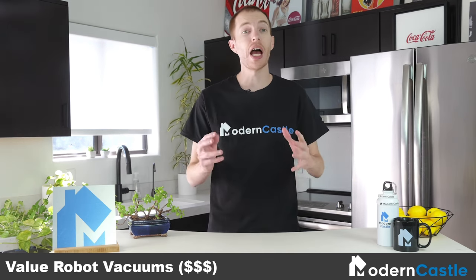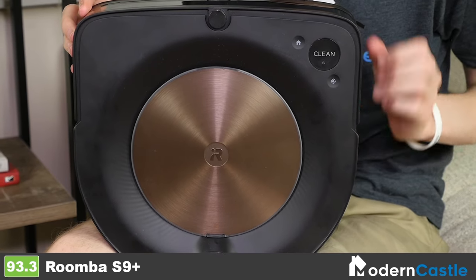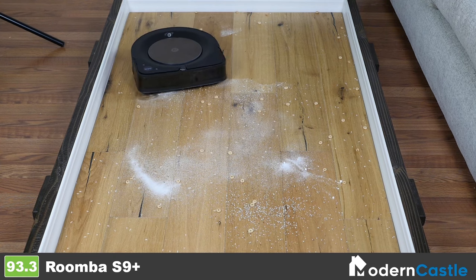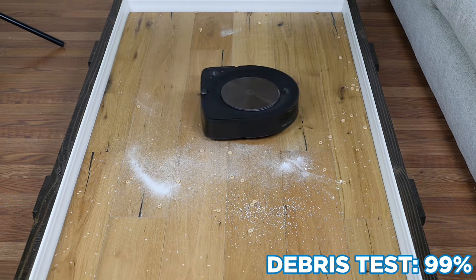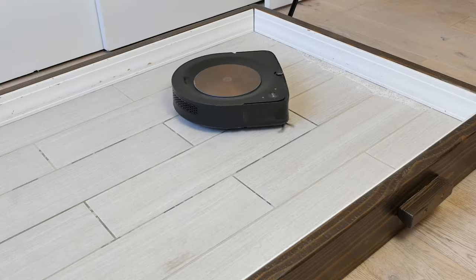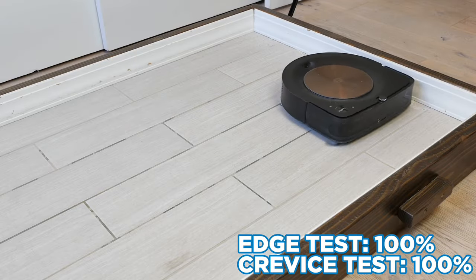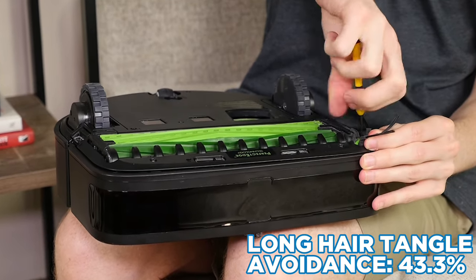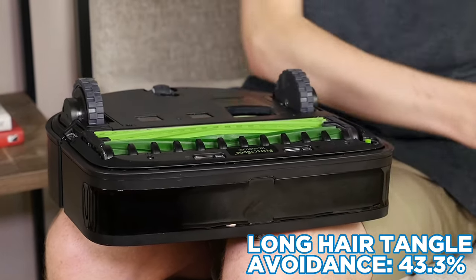Next, let's discuss the value robot vacuums that won't break the bank but are still capable of excellent performance. The Roomba S9 Plus is an incredible vacuum, especially in terms of performance. In testing, it removed 99% of all debris across all floor types. A healthy amount of the pet hair was cleaned up and the D-shaped body handled edges and crevices well. The S9 Plus struggled with long hair, having the majority of it tangle around its axles, but it is still easy to remove.